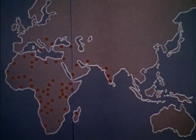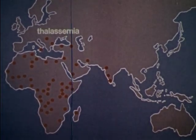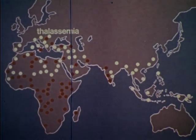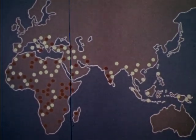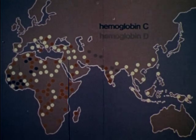All populations have hereditary diseases. For example, there is a form of anemia known as thalassemia that affects large numbers of people in parts of Europe, the Middle East, the Far East, the South Pacific, and Africa. There are other kinds of abnormal hemoglobins affecting populations in Asia and Africa, such as hemoglobins C, D, and E.